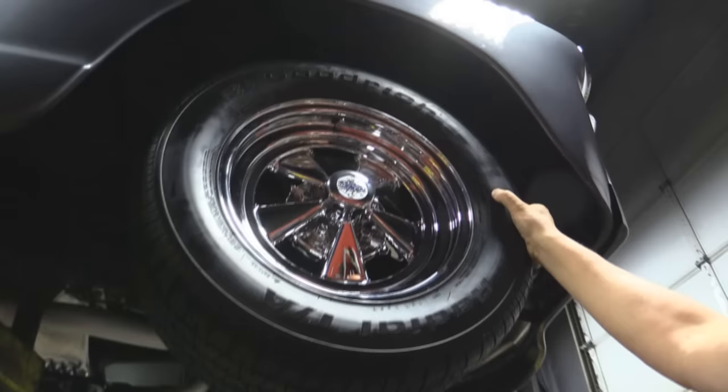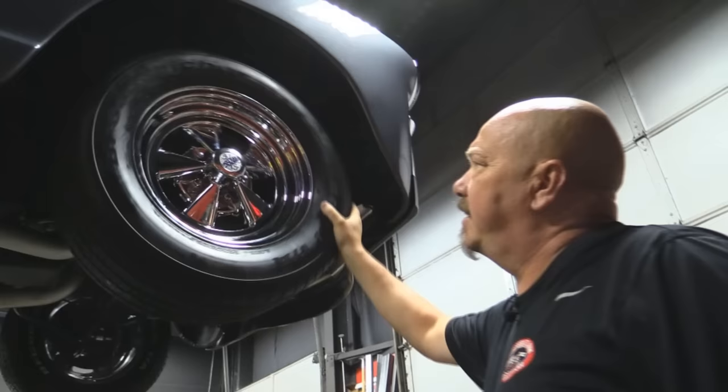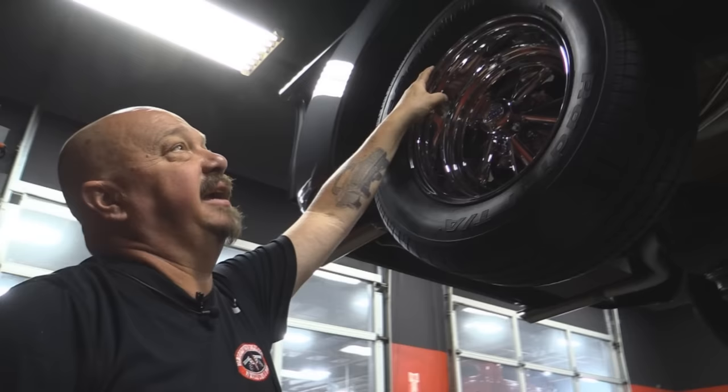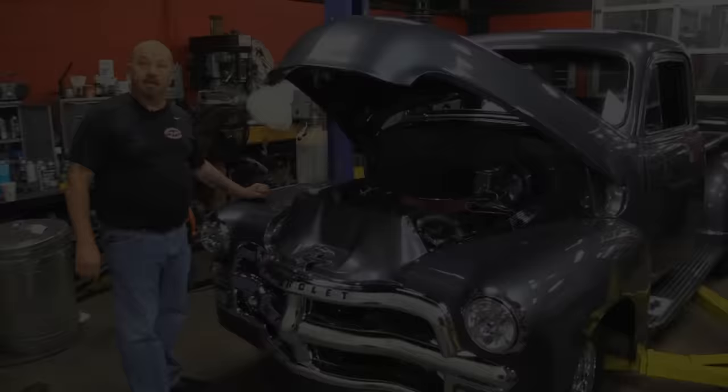Let's look at the wheels and tires. Up front here we've got some brand new Kragers and some awesome looking BFGs. 235-60-15s up front. Out back, same good looking Kragers — those babies are deep. 255-60-15s out back here. The paintwork looks good from down here too. Let's get under the hood.